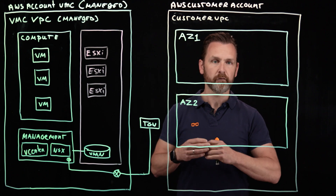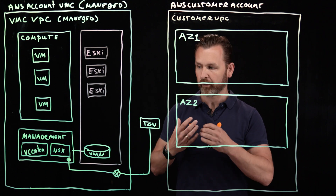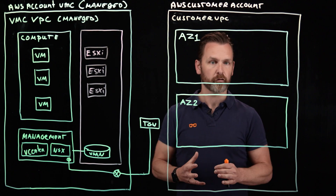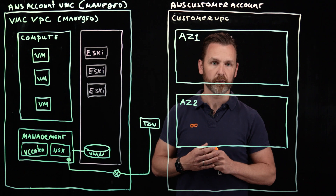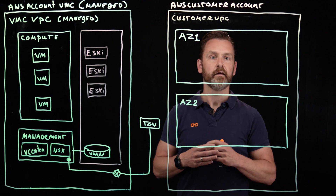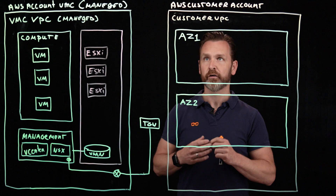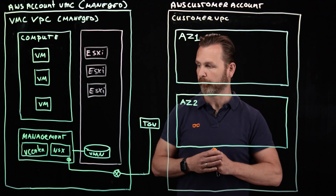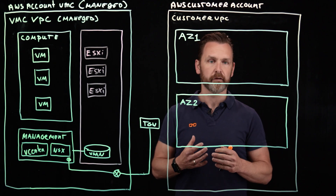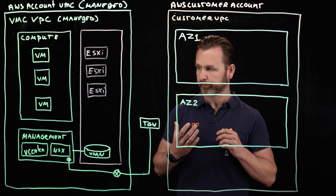That's why we typically see, even in hyper-converged infrastructures, that many companies are adding a secondary tier of storage. Within VMware Cloud on AWS, that was not possible until re:Invent 2021, where AWS and VMware announced that they now supported Amazon FSx for NetApp ONTAP, which we'll call FSxN in the rest of the video. This is an external storage option which is now capable of delivering highly scalable, high-performance storage to your VMware Cloud on AWS environment.